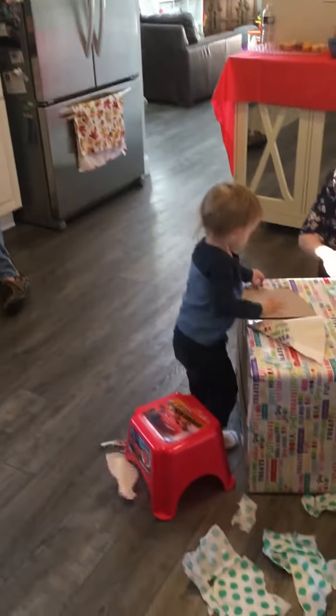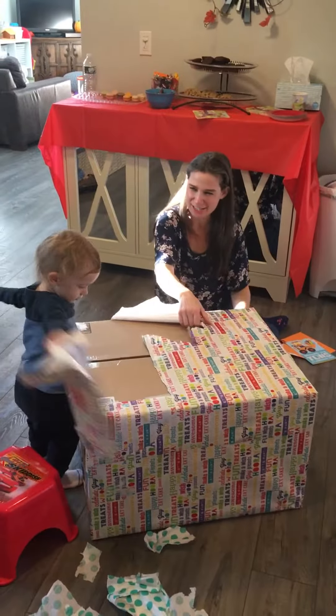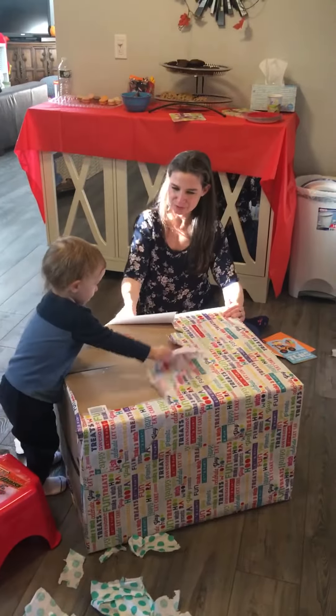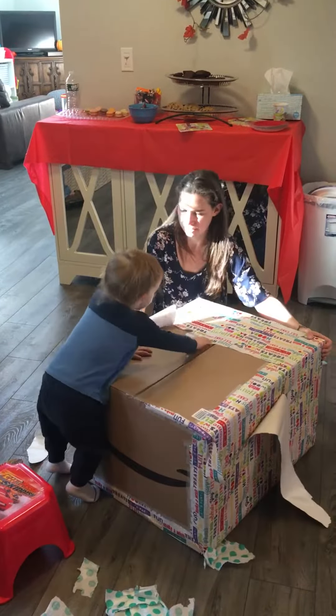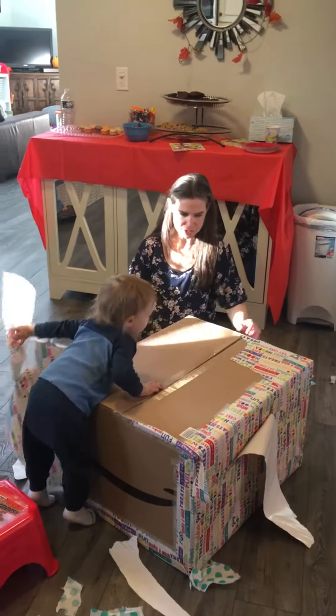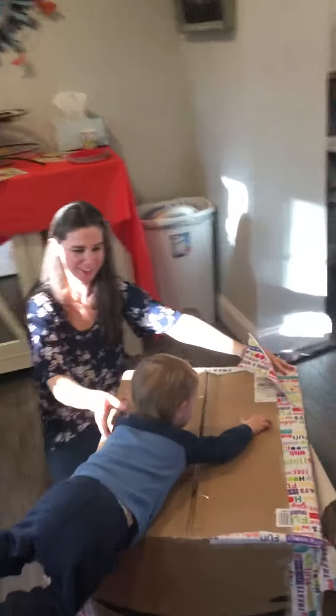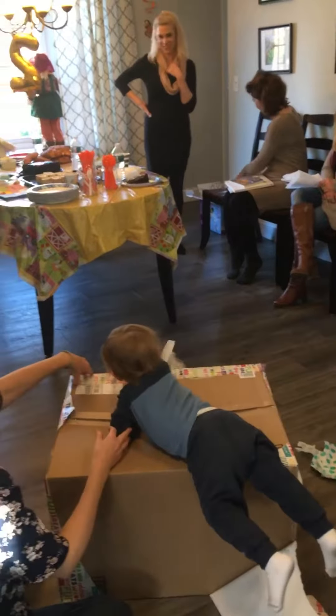Oh my gosh, I missed half of it. It's okay. Hey! Look at the end of the box. Whoa! Ready, rip this side. Good job! Rip! Yes! Oh, can you reach? Oh my goodness! Good job!